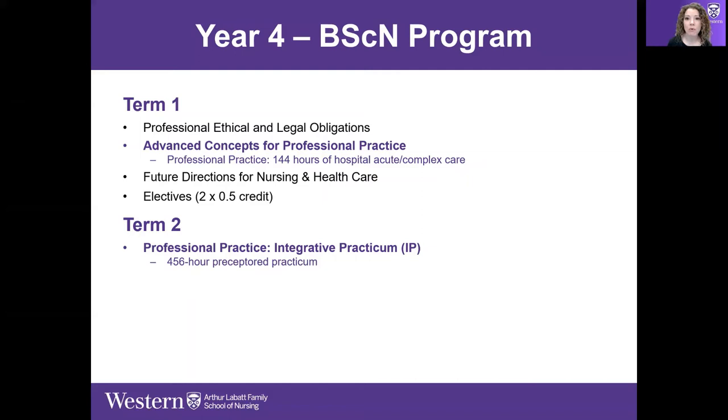As the placement progresses, students become more and more independent. Their preceptor is still always there on all shifts, supporting their learning — students are there doing the nursing work, not as an extra pair of hands. They become more and more independent so that at the end, students really are ready to practice independently.